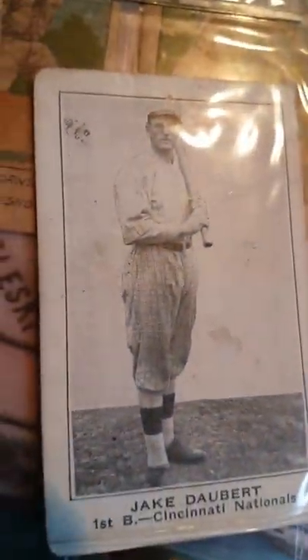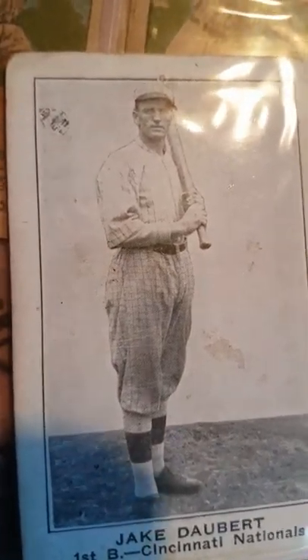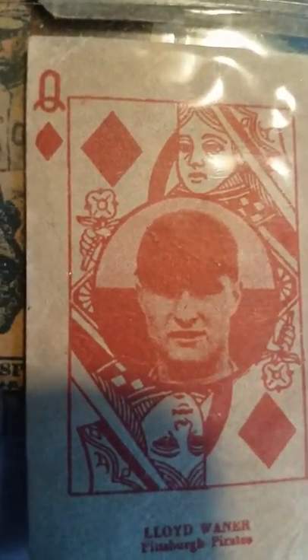Here you have Frank Welch on the card. Here you have another great Hall of Famer — Jake Dupert again appears. Here you have a beautiful game-type card, and who's there? Little Poison, Lloyd Waner. You have Paul and Lloyd Waner — two brothers who were both stars.